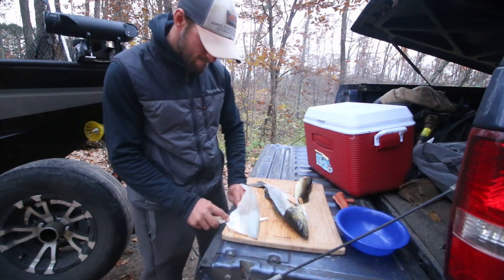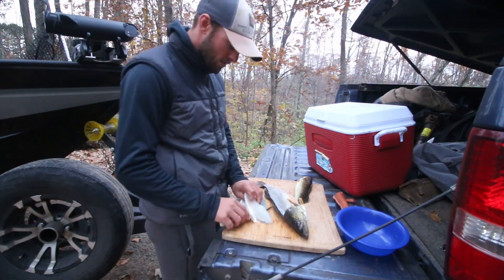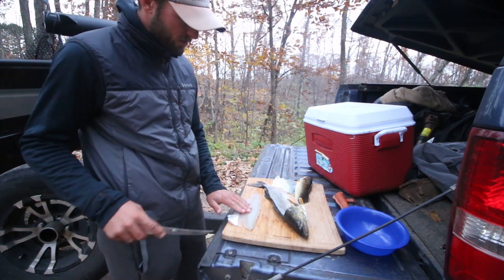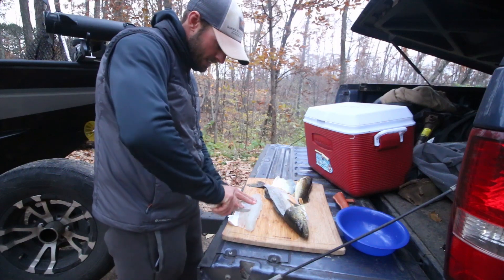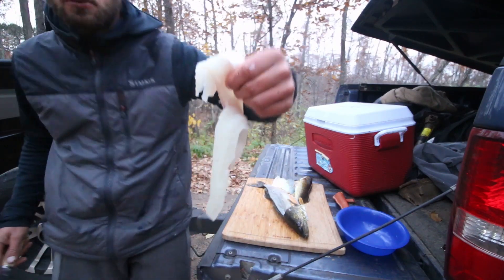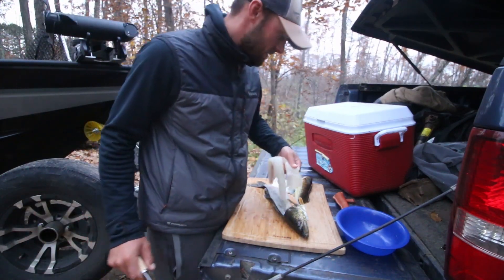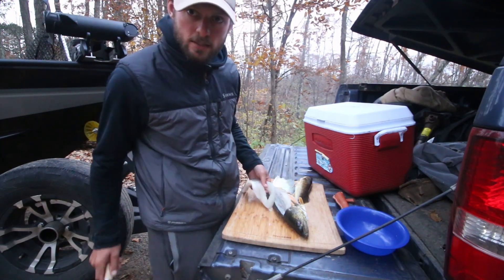Just like that. If you want it to be 100% boneless, feel for the middle piece and cut on both sides of it. When you're done with the fillet it'll look like that — split in the middle. Awesome cold water, super clean fillets. We'll do the other side of this one and the small one, and then I'll take you guys inside.